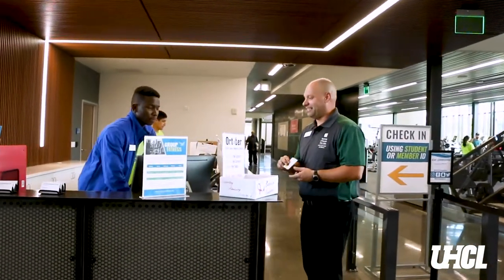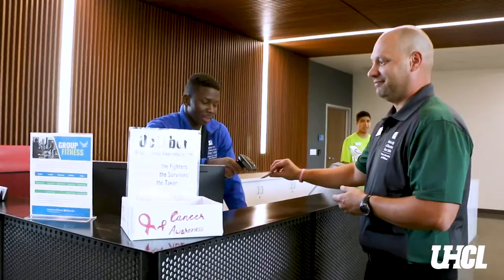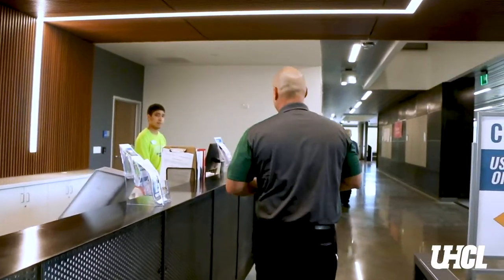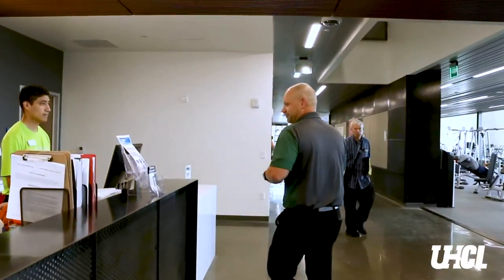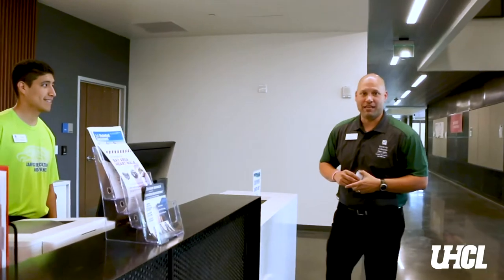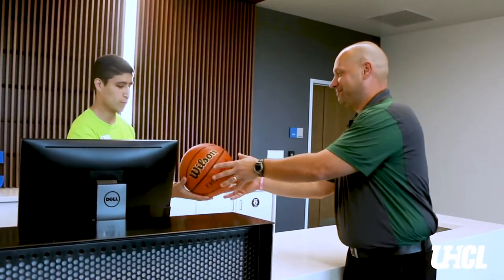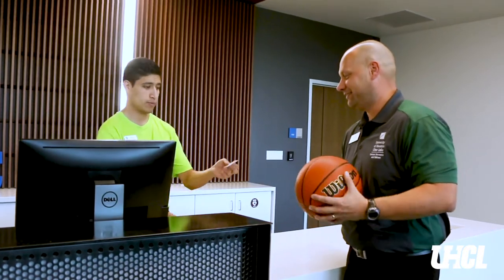If you take your ID, give it to them, they scan and we're good to go. Down on this end, if you need a workout towel, if you want to check out a basketball, a volleyball, any other type of equipment that we have available — again, with your ID, you tell them what you want, they'll scan it, they'll give me back the ID and now I'm gonna go shoot some hoops.